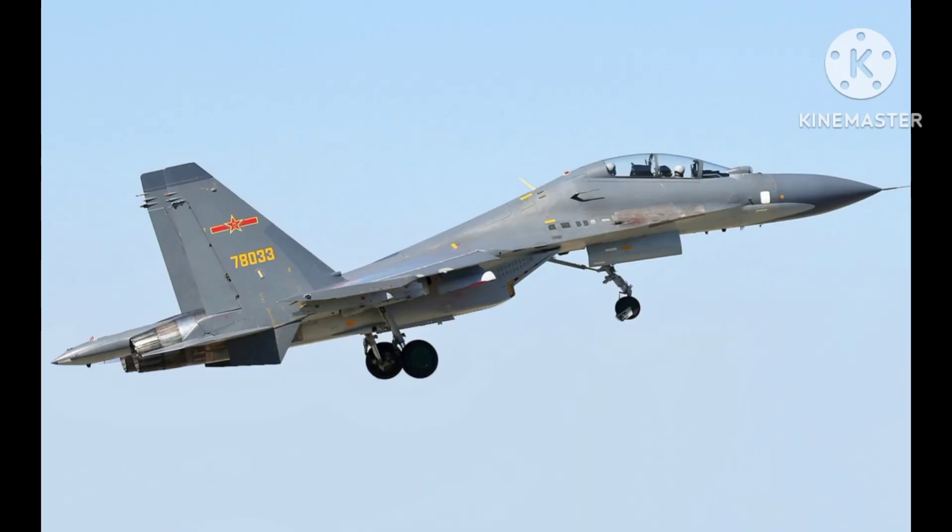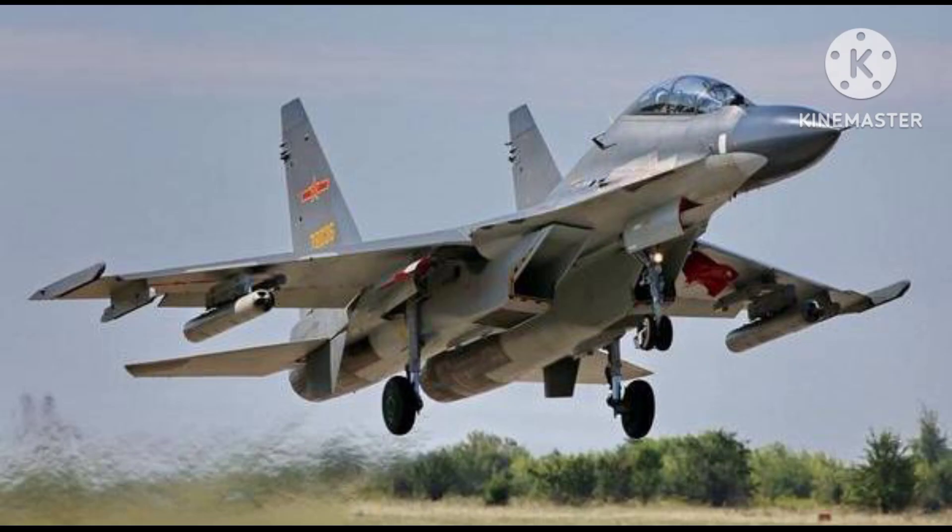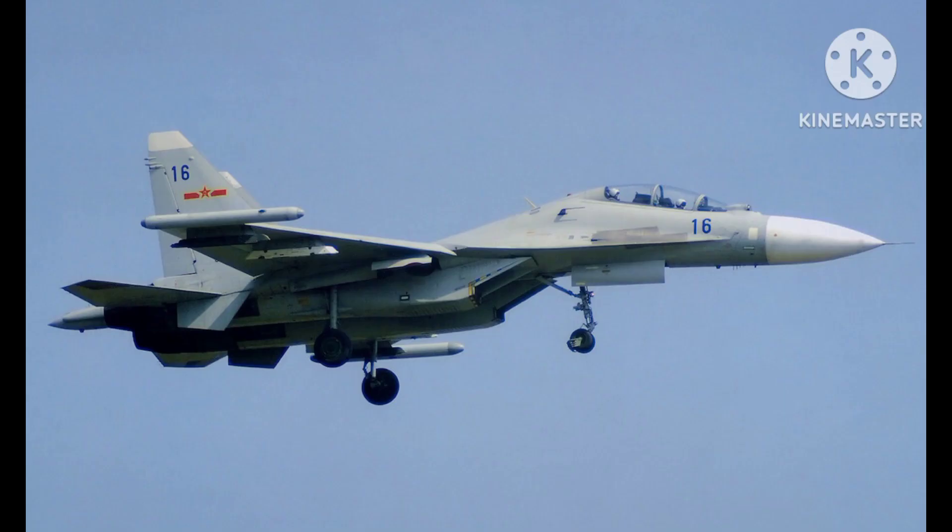The aircraft's advanced avionics and weapons systems make it a formidable fighter aircraft. The Su-30MKK is capable of engaging multiple targets simultaneously, and its long-range air-to-air missiles give it the ability to engage targets beyond visual range.